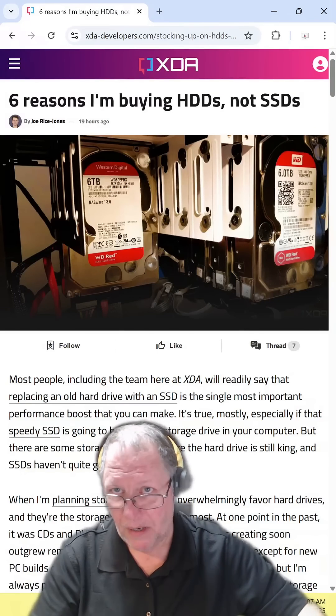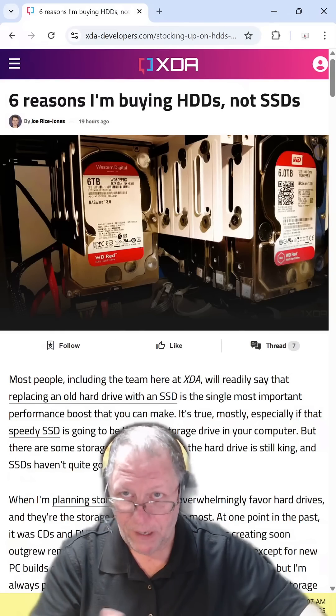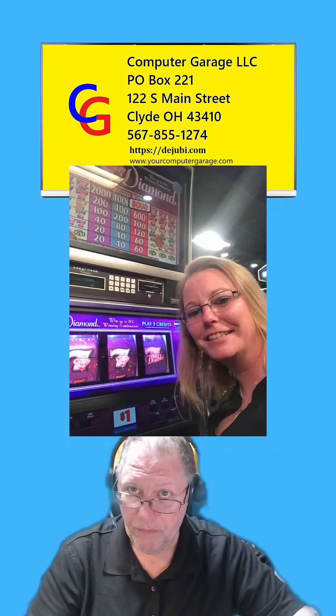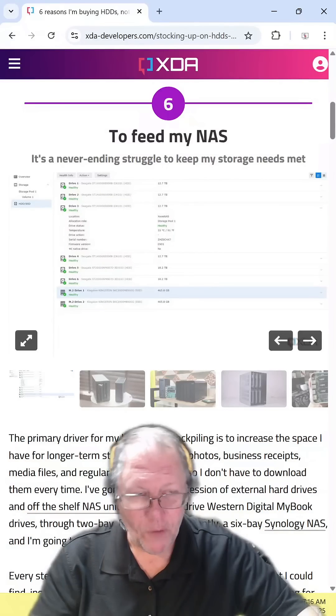Six reasons why I'm buying hard drives and not SSDs. Find the article and read it for yourself — I'll include the link in the description. But first, happy birthday to my sister. I hope you have a great day. For use in a NAS: